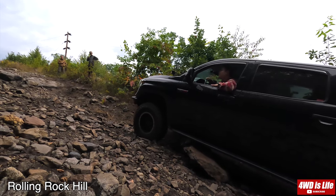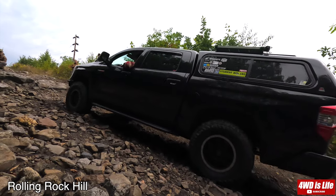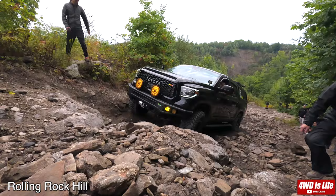I hit my slider real hard. Then it got wedged into a place between my gas tank and rear differential. I'm really glad I got the RCI skid plates for all of them.